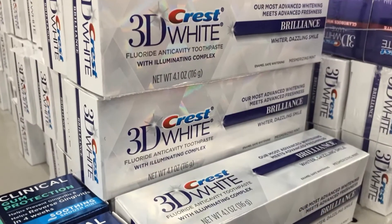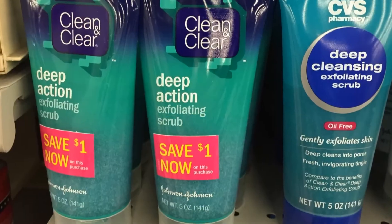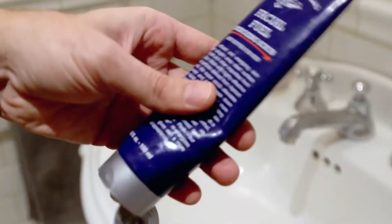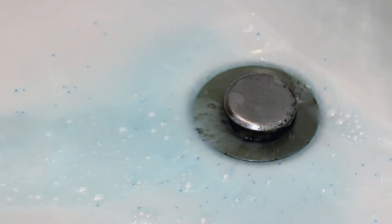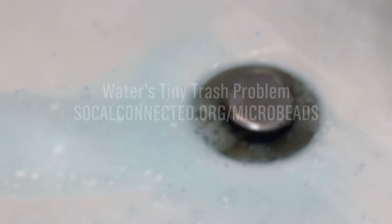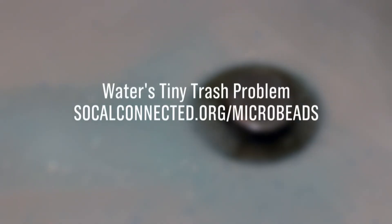Let's focus on better products that don't get in the ocean in the first place. Until that happens, these products are still on store and bathroom shelves, and tiny bits of plastic are still washing down the drain and into the ocean. I'm Derek Shore for SoCal Connected. To read more about Water's Tiny Trash Problem, go to socalconnected.org/microbeads.